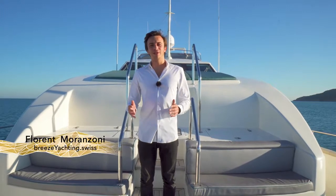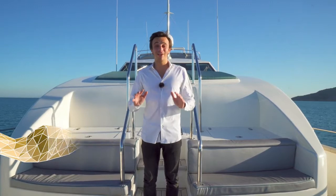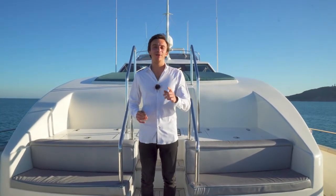Hello, my name is Florent Moranzoni, I am a yacht consultant at BreezeYachting.Suisse. It is a lovely day today in the south of France and I would like to welcome you on board this elegant Falcon 102. She is for sale and for this reason I would like to give you a little tour.